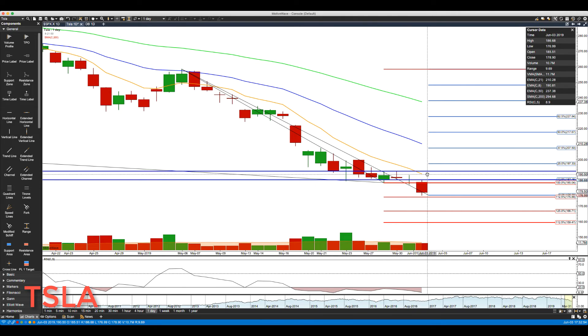On the daily chart, we have the declining rotations, so key resistance on a daily basis is coming in at about 191 to 192.50. It's also been a very low volume day in Tesla and another down day.